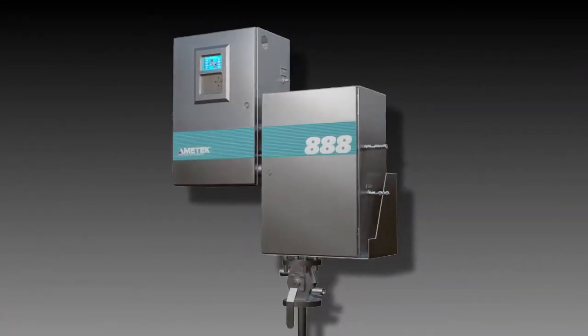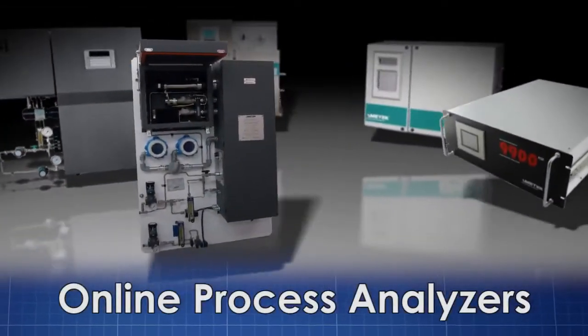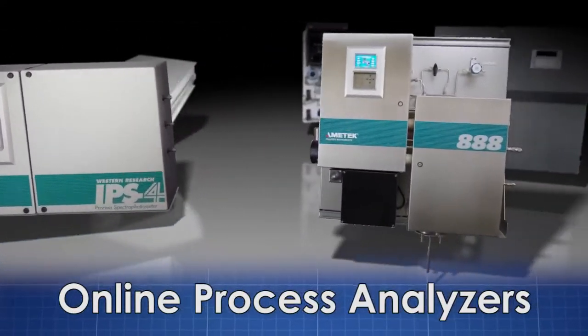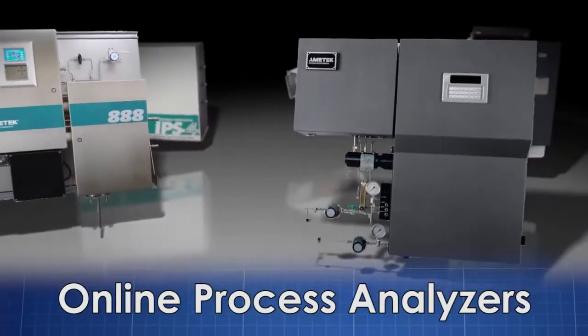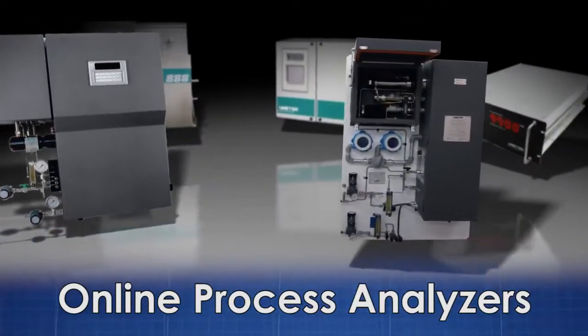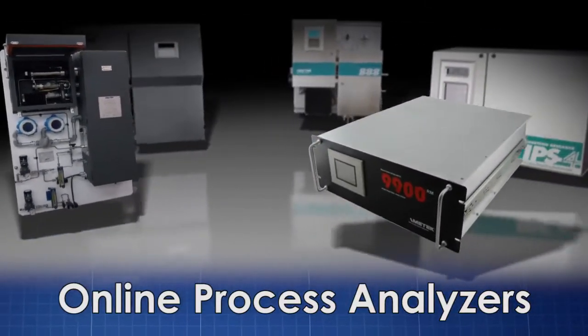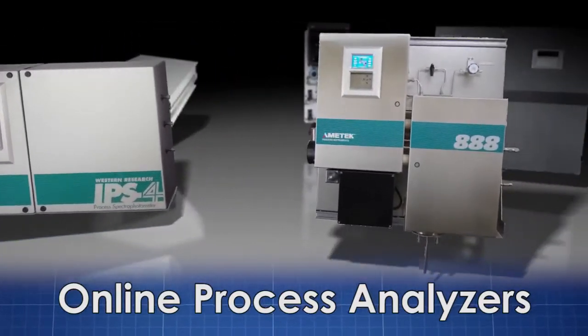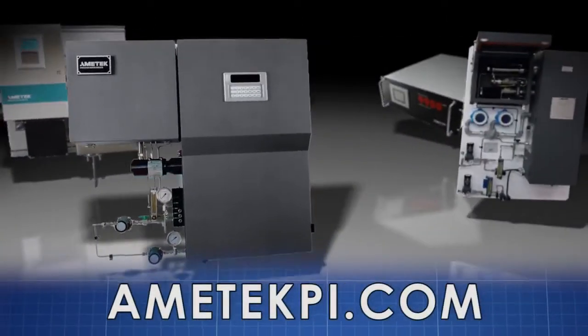The Model 888 represents your best solution for sulfur recovery efficiency optimization through tail gas analysis, with maximum safety and reliability. Amitec Process Instruments designs and manufactures an extensive line of online process analyzers for the refining, petrochemical, and natural gas industries. Learn more about the industry-leading Model 888 tail gas analyzer and other quality Amitec Process Instruments products by visiting amitecpi.com.